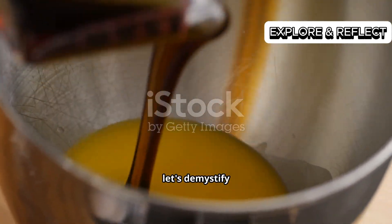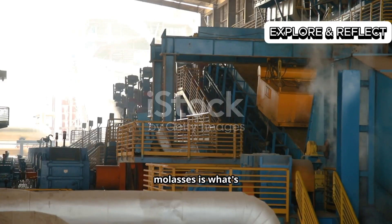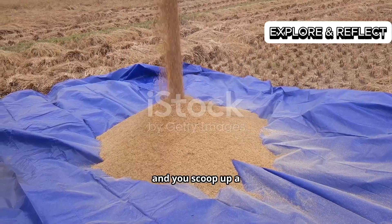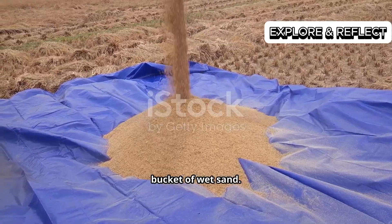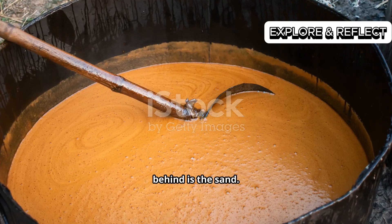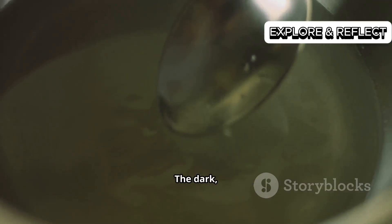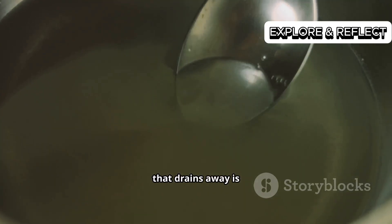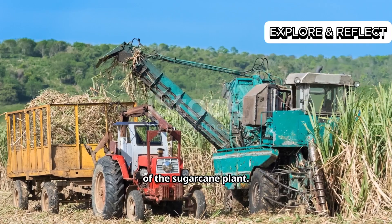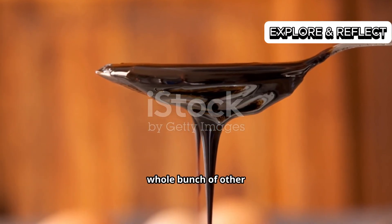Let's demystify this substance. In the simplest terms I can muster, molasses is what's left over when you make sugar. Imagine you're at the beach and you scoop up a bucket of wet sand. You let the water drain out, and what's left behind is the sand. In our sugary scenario, the sugar crystals are the sand. The dark, mineral-rich syrup that drains away is the molasses — it's the concentrated juice of the sugarcane plant, stripped of most of its sucrose, but holding onto a whole bunch of other good stuff.